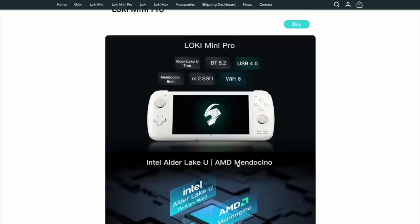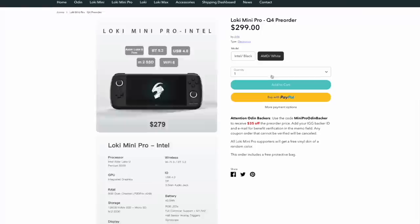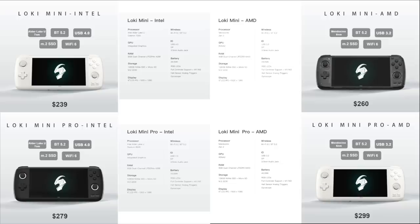Next up is the Mini Pro. This one is very similar to the Mini with a couple of distinctions. First, it'll have a different Intel chip — the Pentium 8505 — but as far as we know on the AMD side, it has the same chip inside. This runs $280 for the Intel version and $300 for the AMD one. The other main distinction is it has a 40.5 watt-hour battery, nearly double the capacity of the regular Mini. The Mini Pro is also about 25% thicker than the regular Mini.